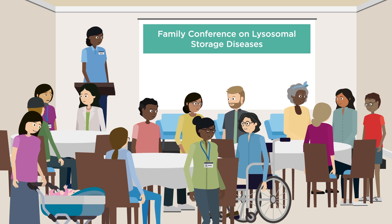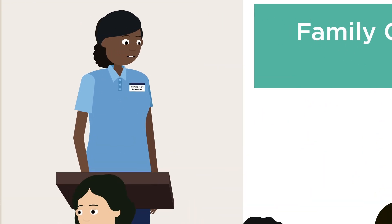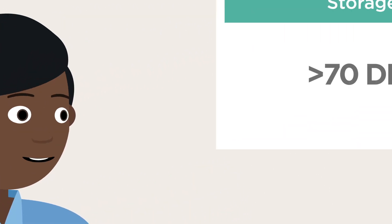Today we're visiting a family conference on lysosomal storage diseases, organised by a patient organisation. A researcher is explaining what these diseases are.